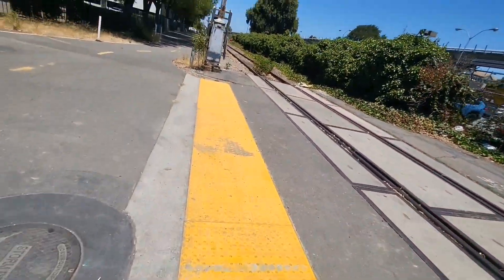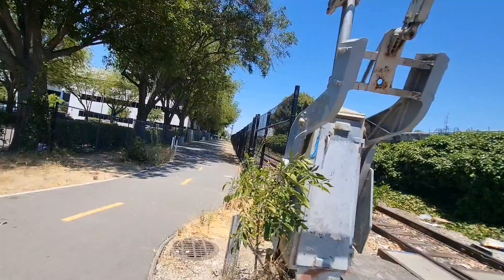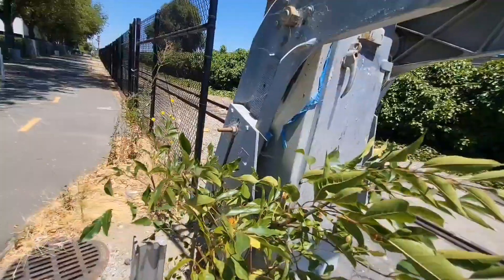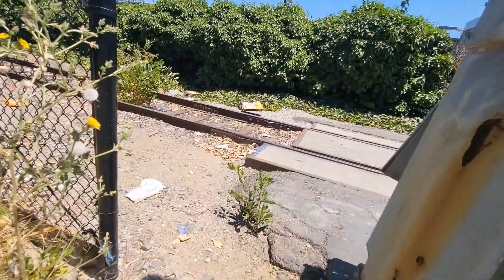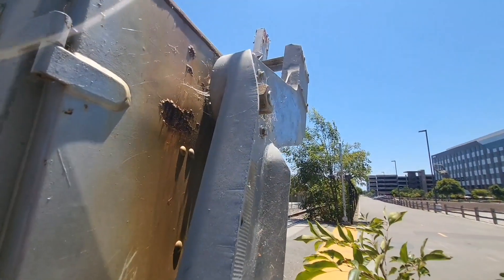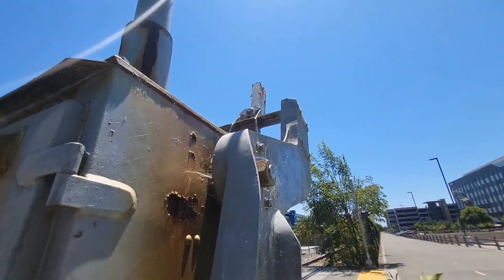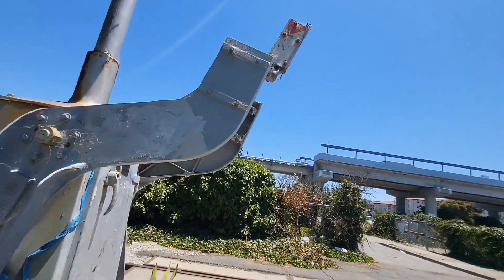Over here is the real prize — this is a Griswold gate mechanism, an EM gate mechanism. There's the lock. Oh my gosh, you can move it. That's cool. I'm not going to move it too much.